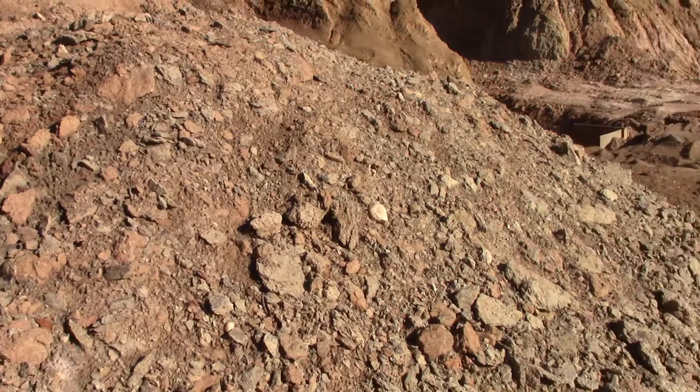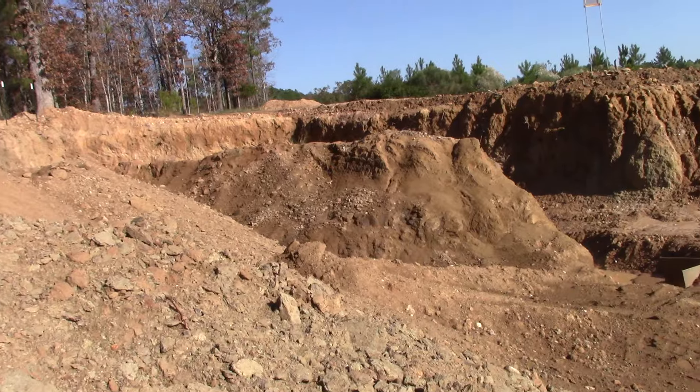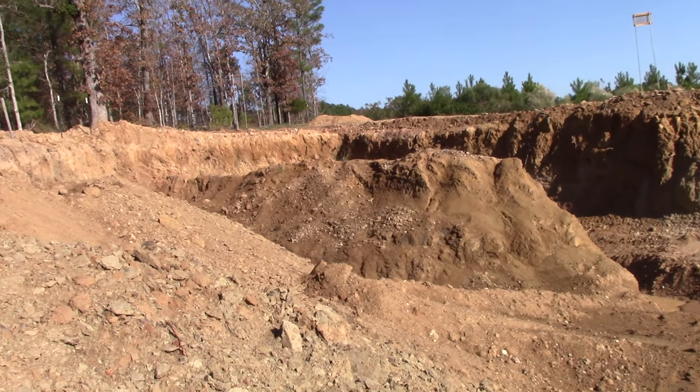There's our diamond-bearing ore and a pretty good pile of it there. I'm glad the sun's out, but we've got more rain coming Saturday.